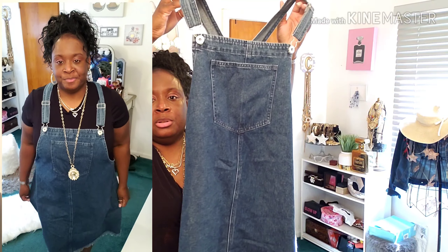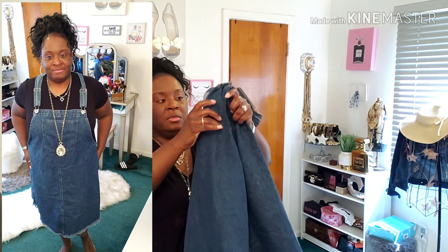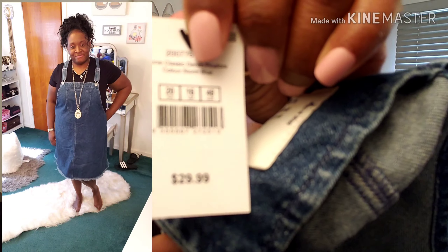I saw this cute jumpsuit — something you can just throw on on a nice Sunday with some cute sandals. I'm not really a gym shoe person so I'd wear sandals with it. It's kind of distressed at the bottom, very cute. I got this in a size 16 and the regular price was $29.99 but it was on sale.